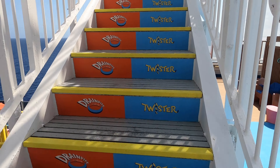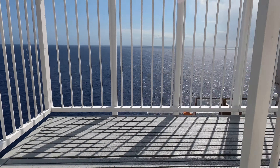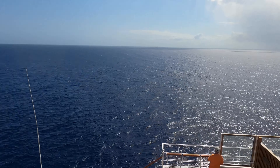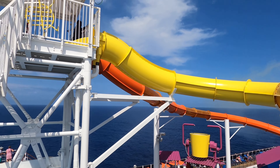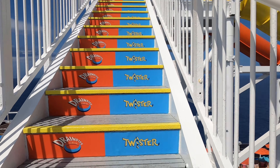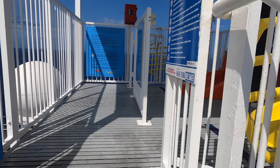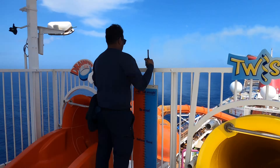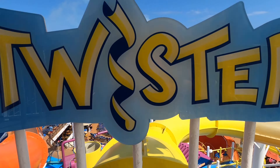Just so you know, there are a few steps you need to go up to get to the top of the water slide, but don't mind that — it's well worth it and there are breathtaking views to check out on your way up. The first one we're doing today is called the Twister. It is the yellow one and it is an enclosed tube slide — super fun, kind of twists around. You'll find out, you'll see!